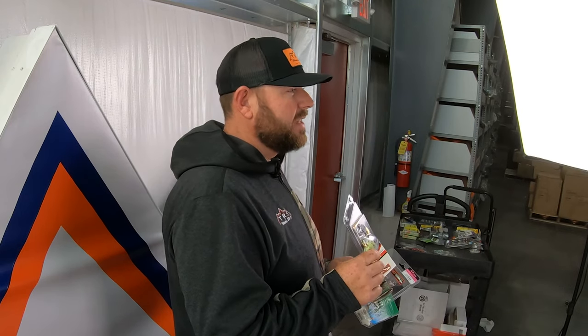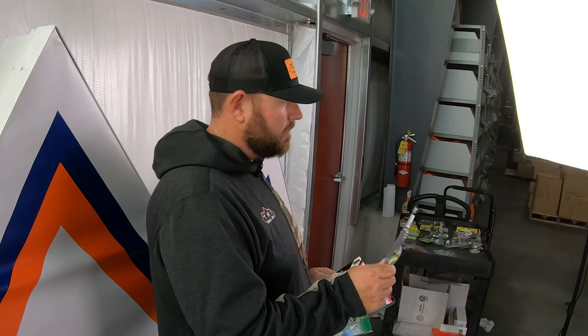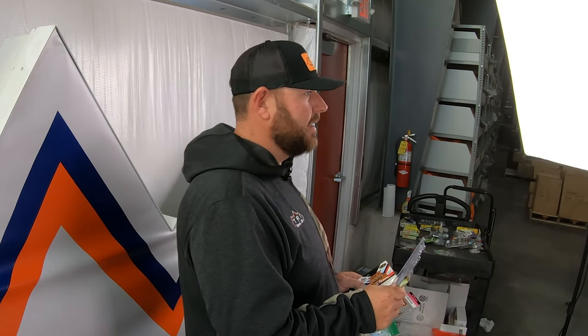Spinnerbaits are probably one of the most overlooked baits. I know I overlook it a ton because I'm always throwing a Chatterbait. But the spinnerbait is very versatile — you can fish it subsurface at any depth, fast or slow. You can put a trailer on it or not. Cold water, warm water, windy, sunny days — the spinnerbait produces time and time again. It's something I tend to overlook all summer, but when fall comes, it's in my boat, it's tied on, and I'm using it.